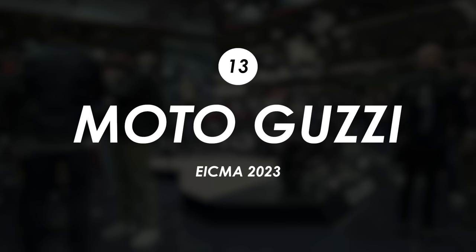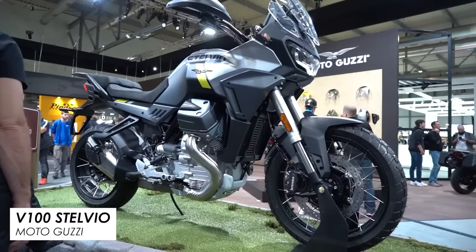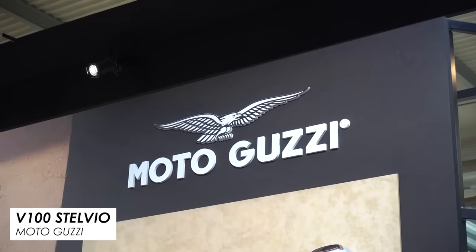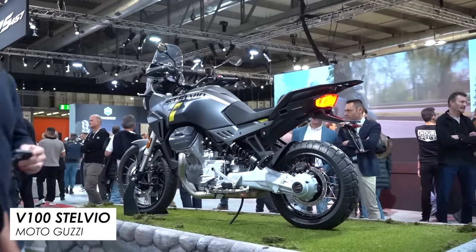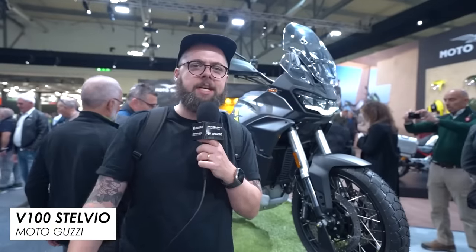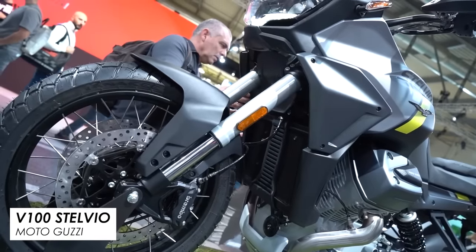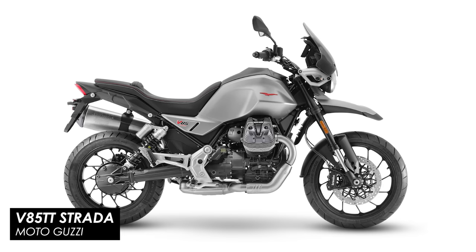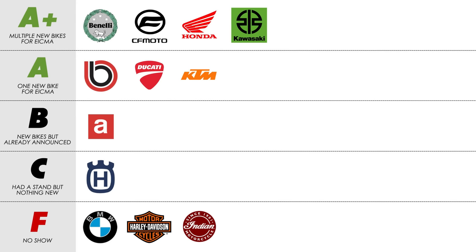One of the bikes of the show has to be Moto Guzzi's new V100 Stelvio adventure bike — basically a jacked-up version of the V100 Mandello launched last year, and it looks very, very nice. The spy shots didn't do it justice; in person it's a fantastic looking thing, and if the Mandello is anything to go by it should be decent to ride too. On top of that they updated the V85TT with new paint, a new TFT dash, a cast-wheeled Strada version and an IMU for lean-sensitive rider aids. That's got to be another A+.